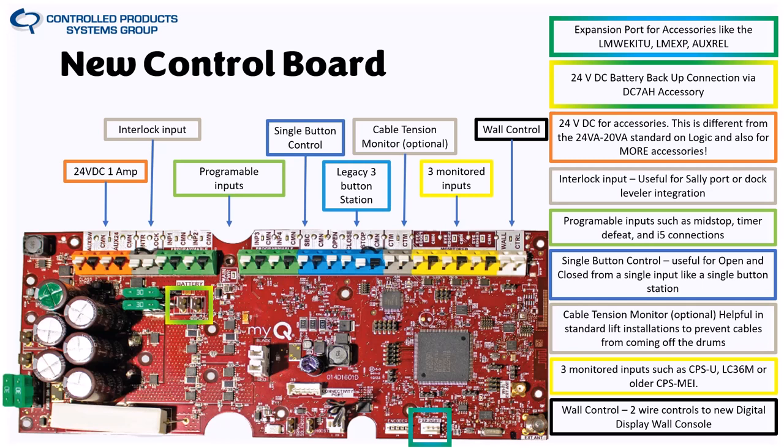Programmable inputs are a new and game-changing feature. You can go into programming via the smart wall control and assign mid-stops, timer defeats, and single-button or key-switch functions to specific inputs. The board also has I5 connection ability — if you're familiar with the DDO8900W for warehousing facilities, this allows integration with truck restraints and truck sensors for useful data collection. Reach out if you're interested in I5, as it deserves its own presentation.